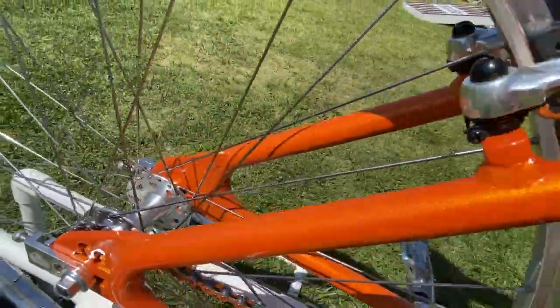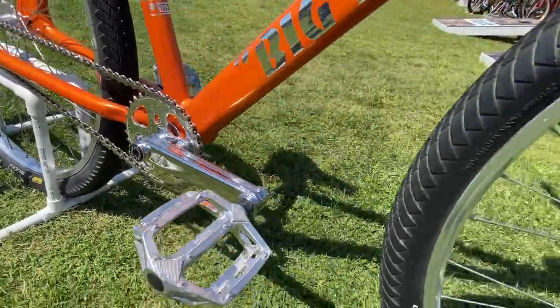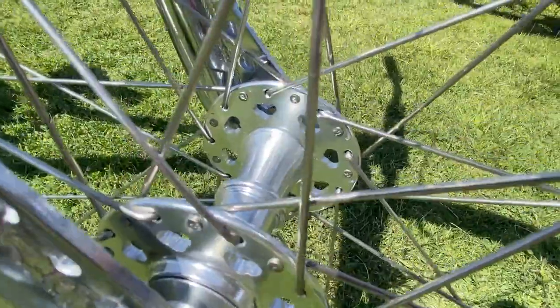I got the same sprocket from the pre-2014 production, the same tensioners, pretty much everything I could to make it identical, with all the silver pieces on it.